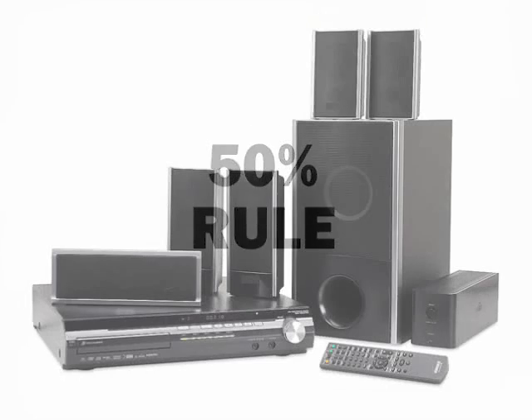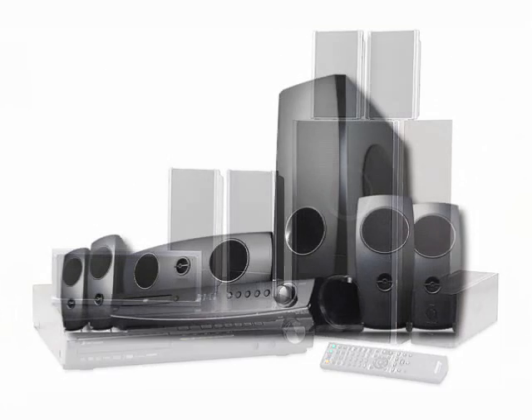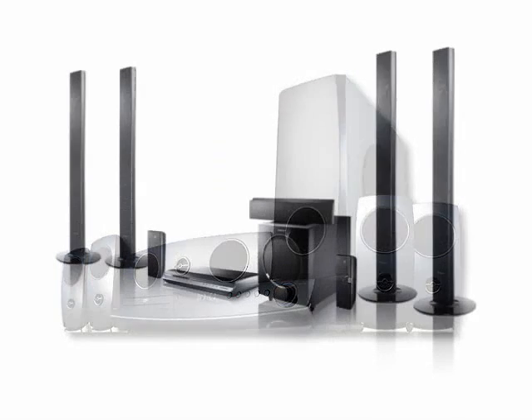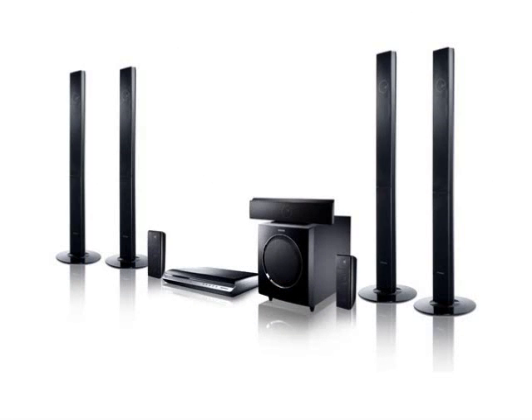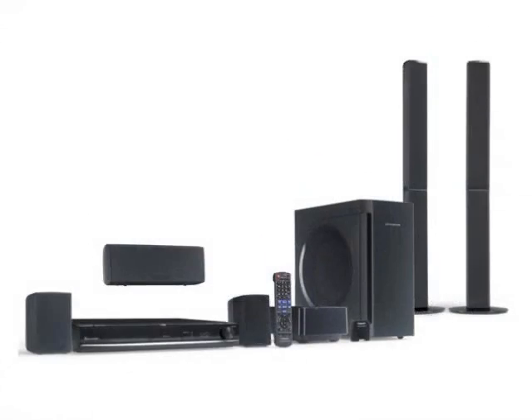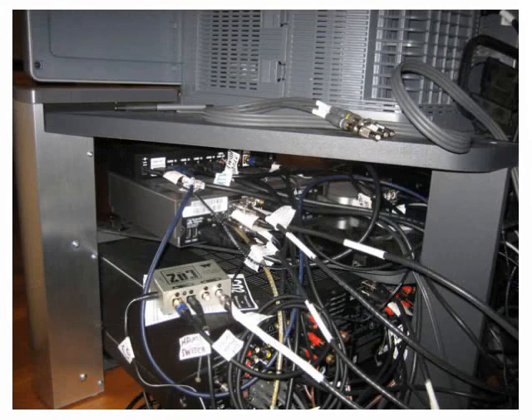So what are your options if you want to spend $200 to $600 on a sound system for your TV? Well, there are a bunch of home theater in a box systems, but in our opinion, most of them don't sound all that great because their designers tend to focus on features, not on speaker quality. And in any case, you still end up with a room full of speakers and wires, and a lot of people just don't want that.